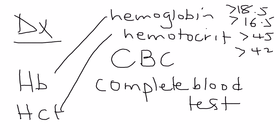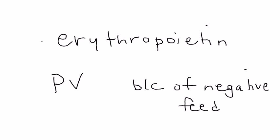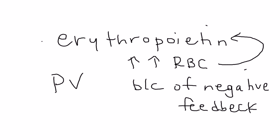Another important test is the erythropoietin level. Erythropoietin is a precursor to red blood cell production. In polycythemia vera, because of negative feedback from the high red blood cell counts, the erythropoietin levels will actually be low. That's a classic scenario on lab tests to point to this diagnosis.